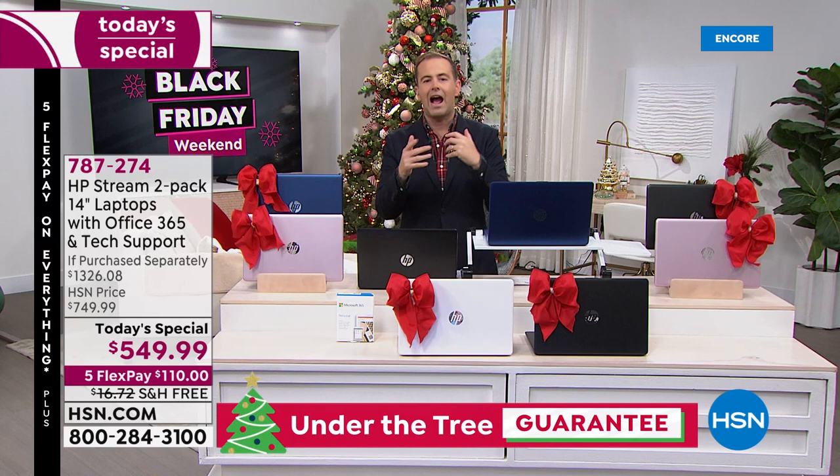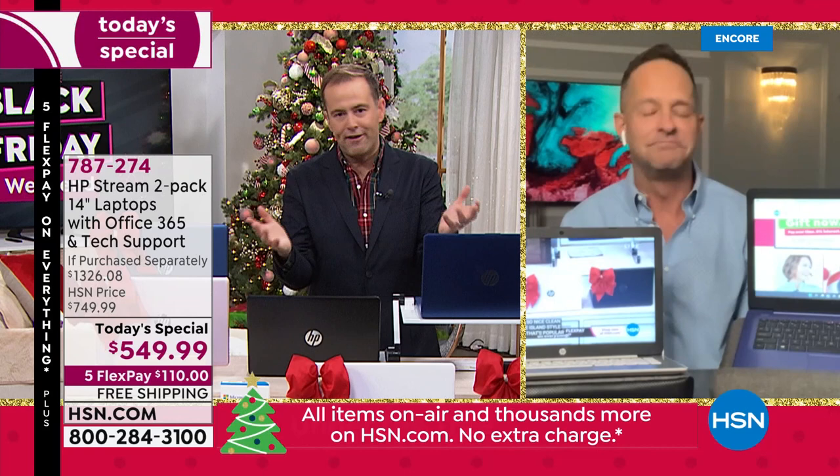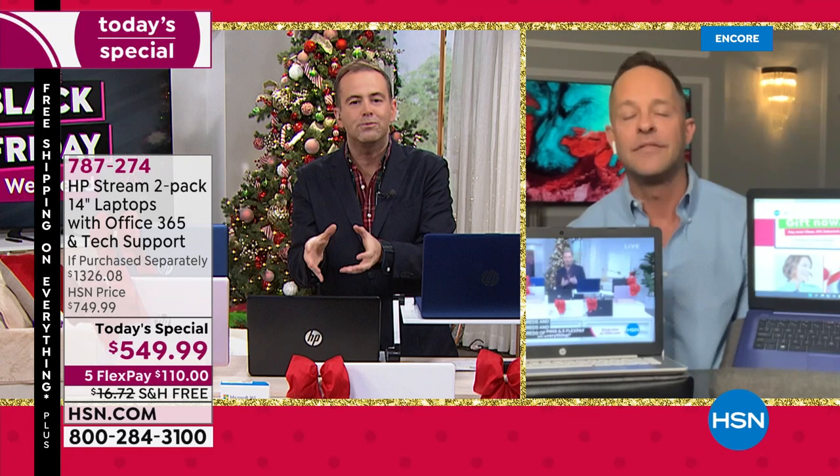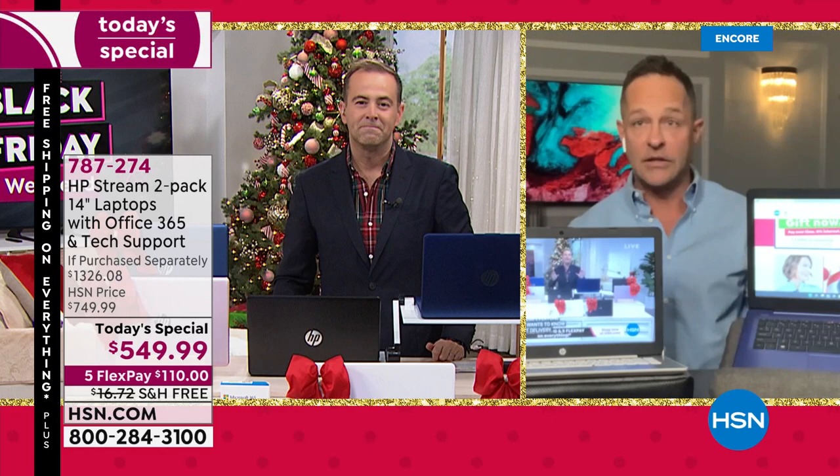The price is rock bottom — we know $549 is silly — but what I want people to realize is it's not just a low price, it's about big value. These laptops are loaded with premium specs.